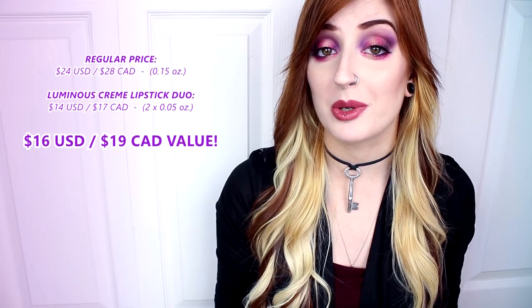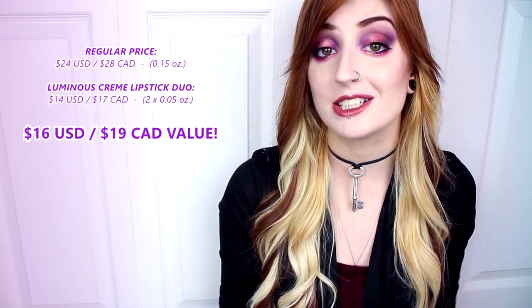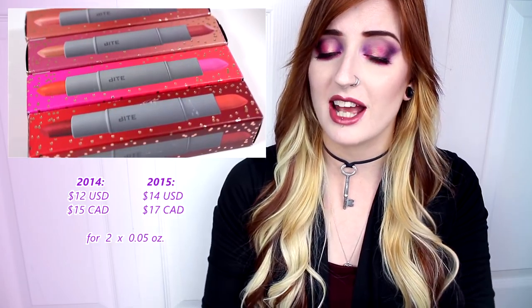Breaking down the cost of a full-size lipstick and doing the math, each duo is a $16 US or $19 Canadian value. Last year's duos cost $2 less than this year's, so while you're still getting a good deal, it's not as much of a value as it used to be.